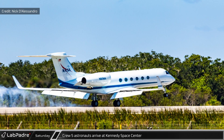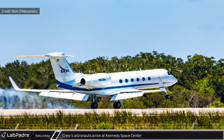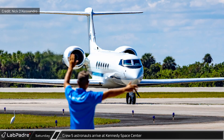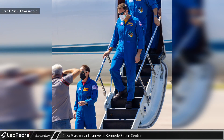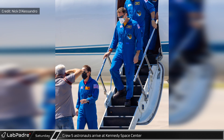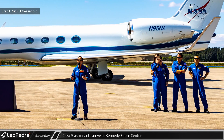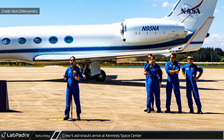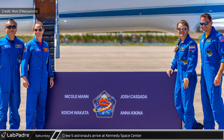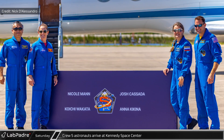On Saturday, photographer Nick D'Alessandro was at the Shuttle Landing Facility at the Kennedy Space Center to catch the arrival of the Crew-5 astronauts. The four-person multinational crew touched down shortly after noon after spending time in pre-flight isolation in Houston. They paused for a brief photo opportunity on the landing strip before heading off to continue their preparations for their trip to the International Space Station.